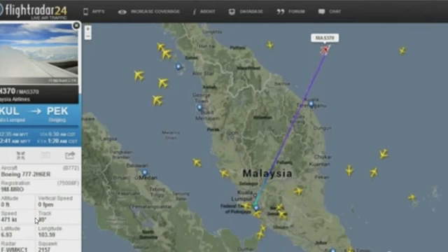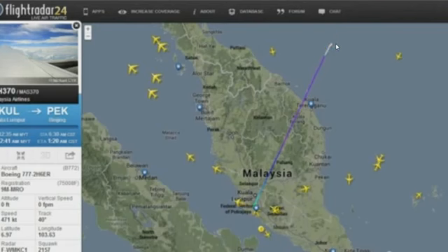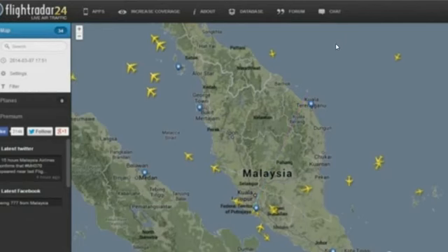Right here it takes a sharp turn to the right and the altitude is zero feet. And then it shoots forward on this white line. The speed is still at 471 and then it's gone. It has disappeared.